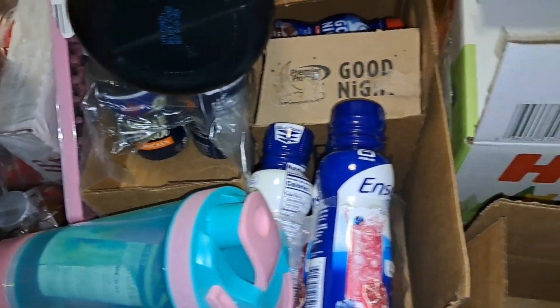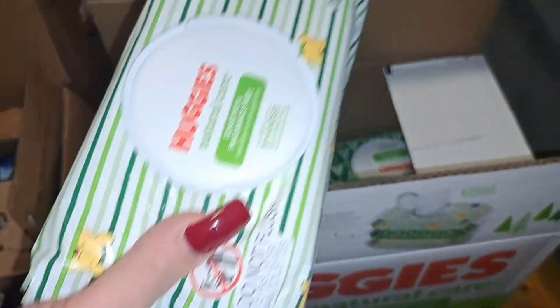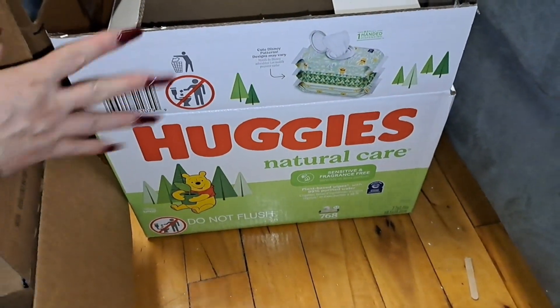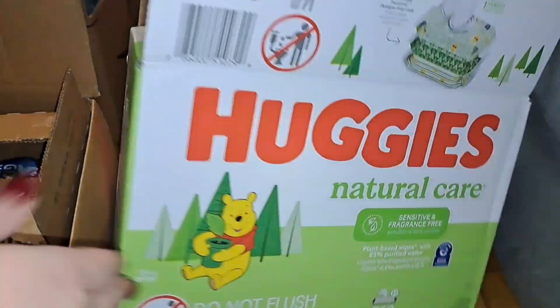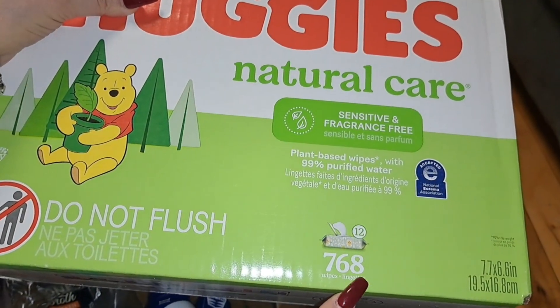The baby wipes — there's already two cases in the bathroom. This case was $21 and contains 768 baby wipes.